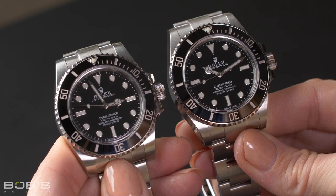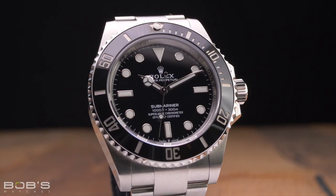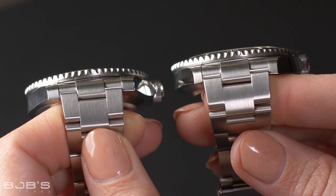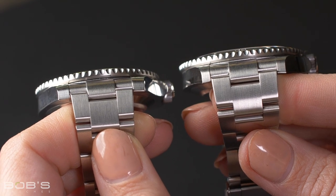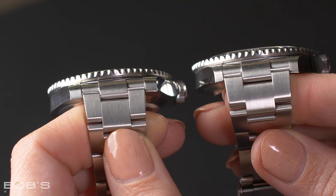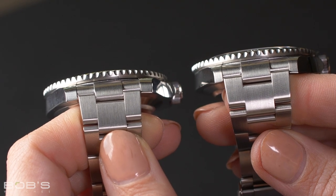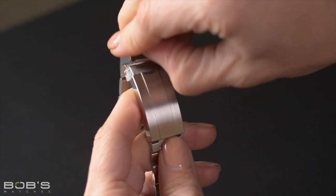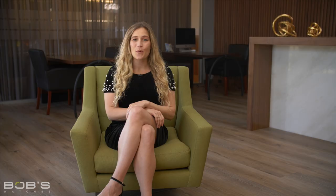However, to match its larger case, the lug width has been increased on the new generation of Submariner watches, with the new generation measuring 21mm compared to the standard 20mm lug width of the Reference 114060. Additionally, to match the wider bracelet, the clasp on the new Reference 124060 has also been made slightly wider. While this makes the entire bracelet more proportional to the rest of the watch, the small increase in bracelet width does give the new Reference 124060 a slightly larger overall presence on the wrist.